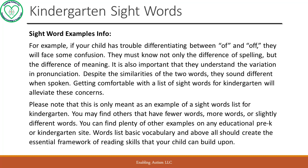Please note that this is only meant as an example of a sight words list for kindergarten. You may find others that have fewer words, more words, or slightly different words. You can find plenty of other examples on any educational pre-K or kindergarten site. A words list of basic vocabulary should, above all, create the essential framework of reading skills that your child can build upon.